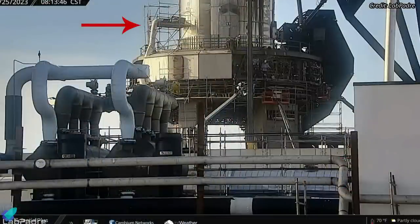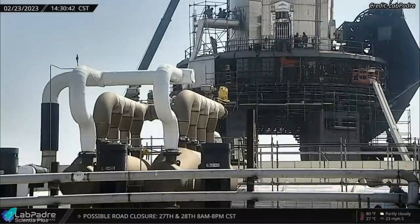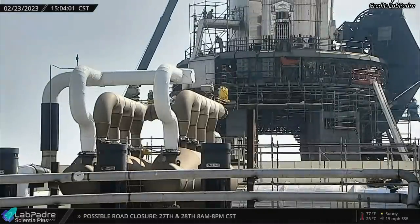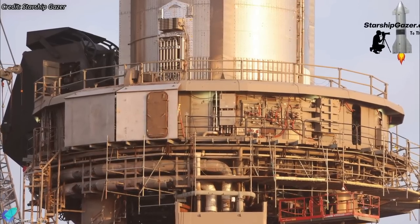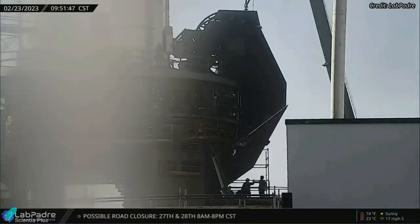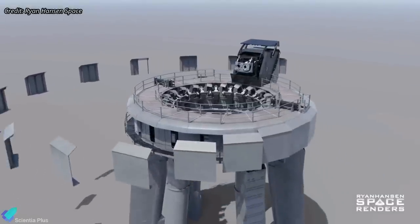A final inspection of these systems will be required before the orbital launch attempt. SpaceX has begun installing shielding on the orbital launch mount. The shields protect all exposed piping, manifolds, control panels, and other components from engine exhaust and debris. Some shields have doors fitted to access the piping and control panels inside if necessary. Shields were also placed on the booster quick disconnect mechanism. You can see how the orbital launch mount will look with all the shields installed in an animation created by Ryan Hansen Space.